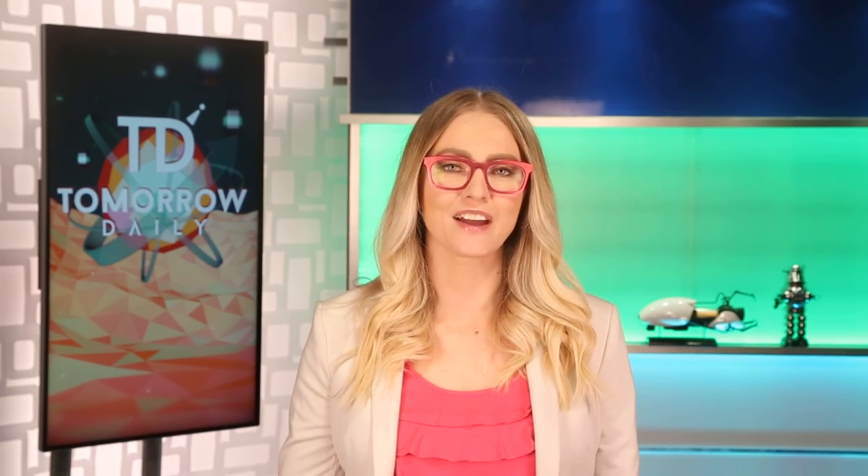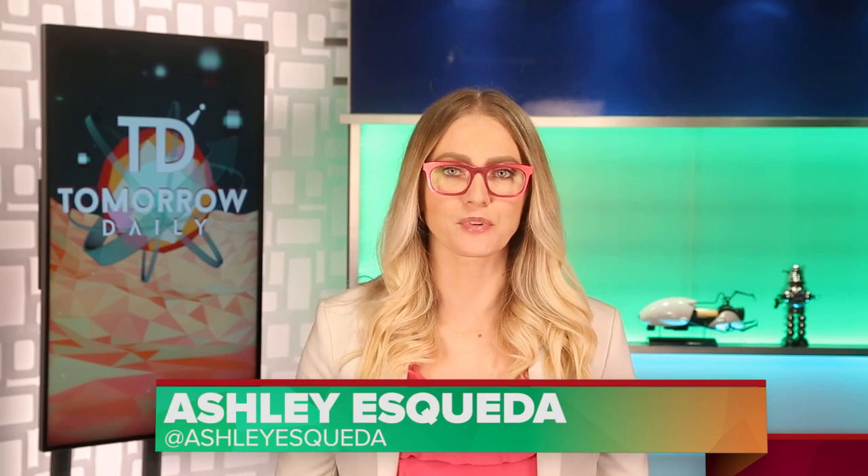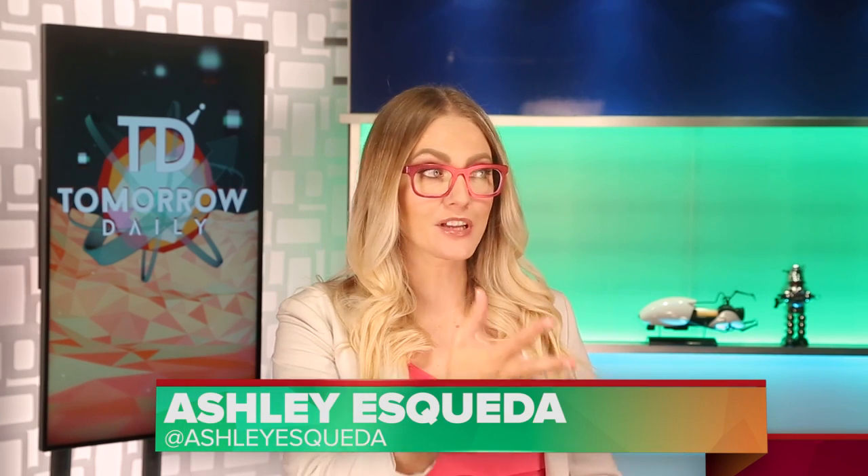Greetings, citizens of the internet! Welcome to Tomorrow Daily, the best geek talk show in the known universe. The set's being built — I'm looking right at it, looks pretty awesome, it's coming along. Soon. Let's hit the headlines.